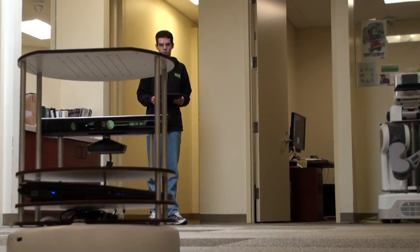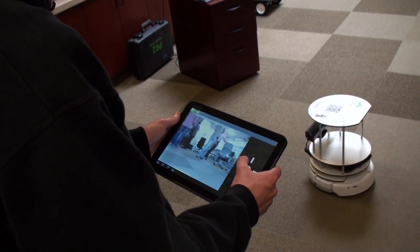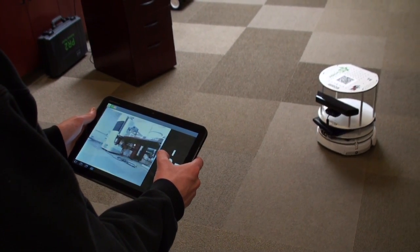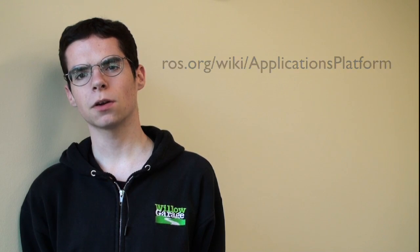In addition, it is easy to create new applications and new interfaces. We hope that in the future, the application platform will make it easier to share demos and tools for ROS robots. The robot application platform makes it easier to use your ROS-enabled robot by eliminating the command line. For more information, see the application platform on the ROS.org wiki.